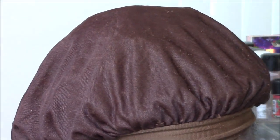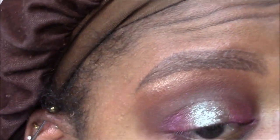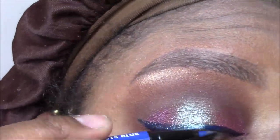I want to do some eyeliner — I think a subtle little wing because I want to blow out the lower lash line. LA Colors has these eye markers in the dollar store. I'm going for the blue one. Why not? Let's go for it.